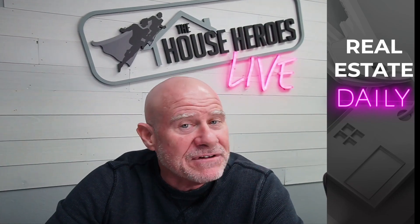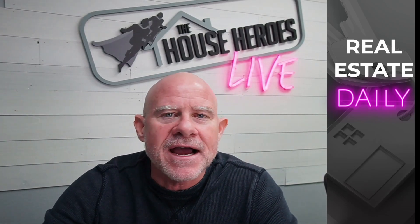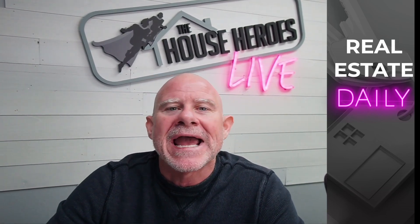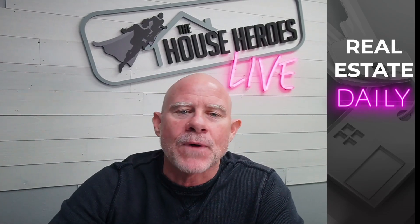Welcome everyone, my name is Troy, and every day we go over the latest news in real estate, housing, and the mortgage markets. Before we jump in, if you're a buyer or a seller, we have something really special for you — 100% free. Right down below we have a buyer's guide and a seller's guide. Anytime you're looking to buy or sell a house, this guide will give you step-by-step instructions and go over the entire process. Hit the link and we can help you out.